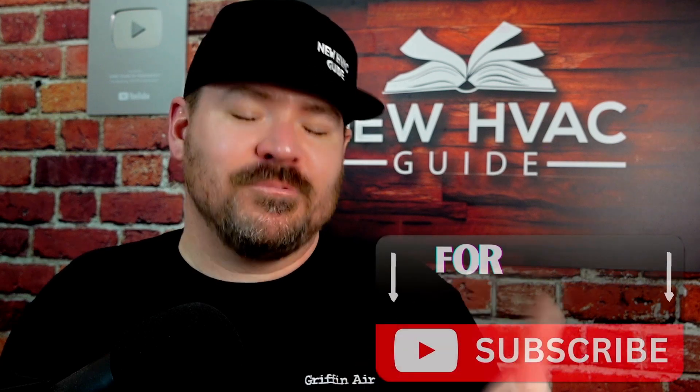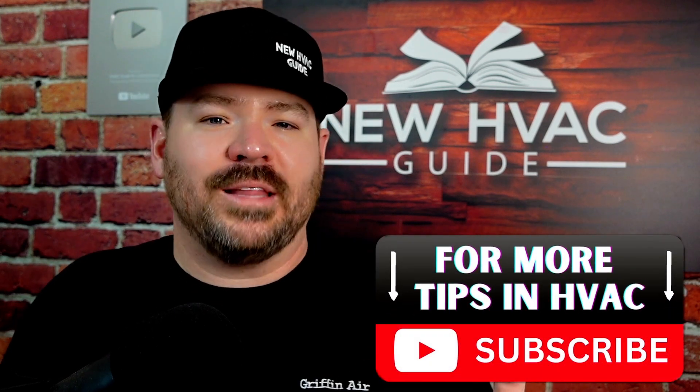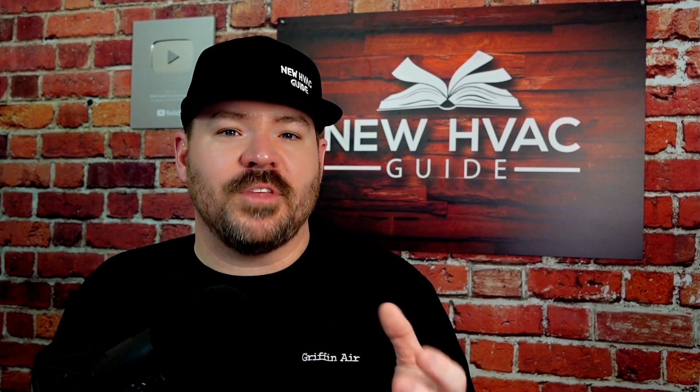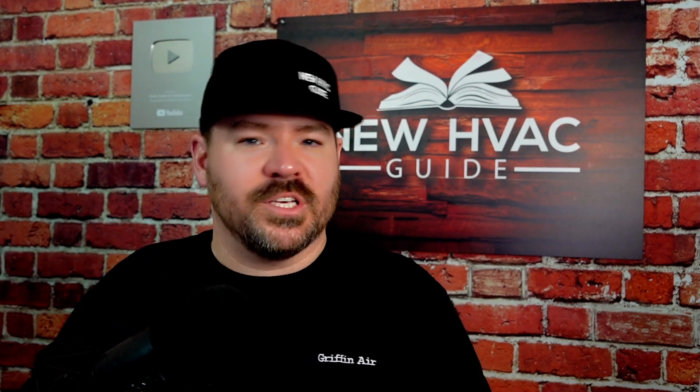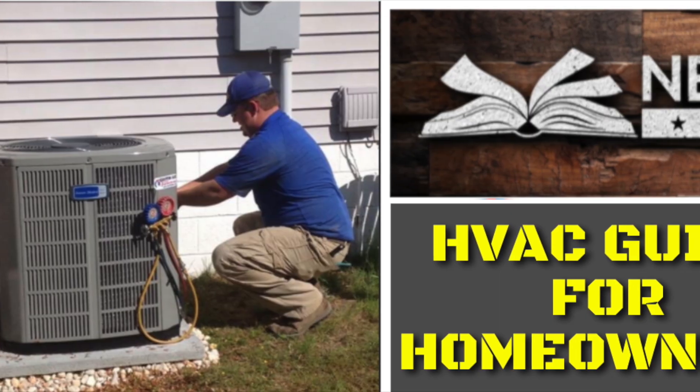I'm sure I missed something — there's probably a tool you think every technician should have, and I'd love to hear about it in the comment section. If you liked this video, I think you'll like the one where we talk about matching new A2L refrigerant equipment with 410A furnaces or coils. Thanks for watching — hit that subscribe button and we'll see you next time.